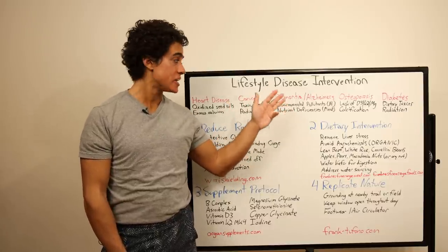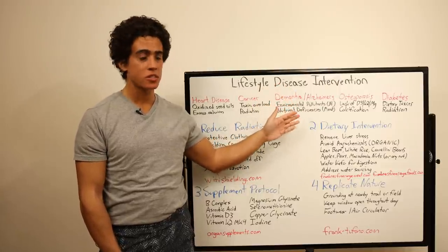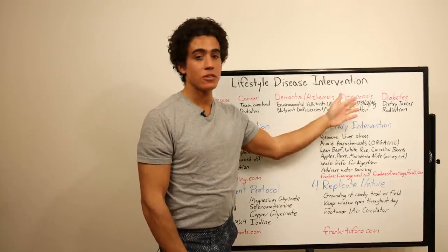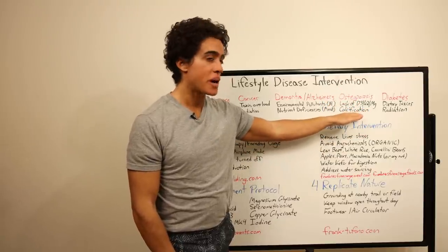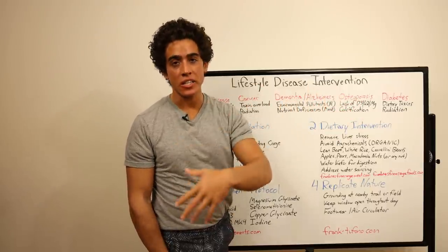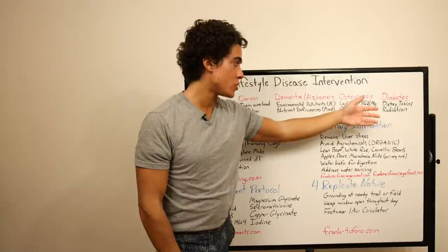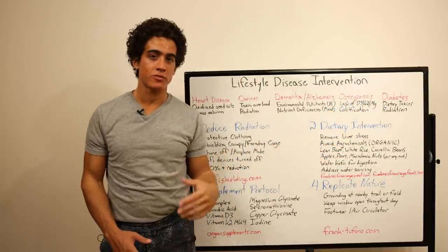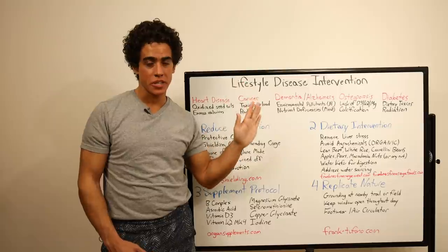Cancer is an overload of toxins from diet and environment, usually accompanied by high radiation levels. Dementia or Alzheimer's is a combination of environmental pollutants, usually a lot of aluminum, as well as certain deficiencies — animal protein-based, mainly B vitamins. Osteoporosis is a lack of vitamin D, K2, and magnesium, typically accompanied by too much calcium. That also applies to any disease where you have excess calcification in any tissue in the body. Diabetes is impaired pancreatic function from dietary toxins and high radiation in the environment. This environmental radiation from various Wi-Fi and cell phone devices is almost always a catalyst in every single scenario.